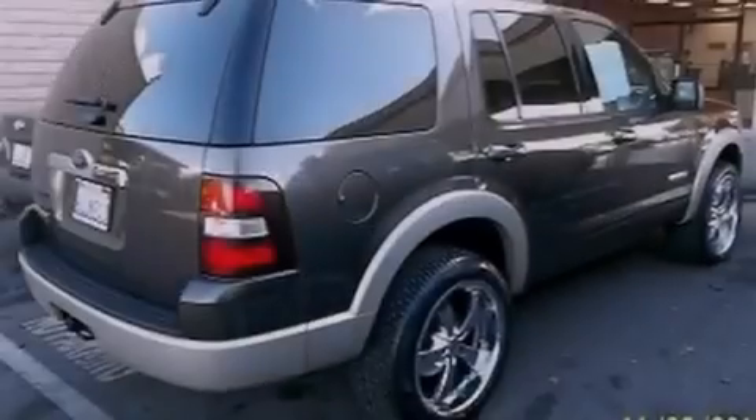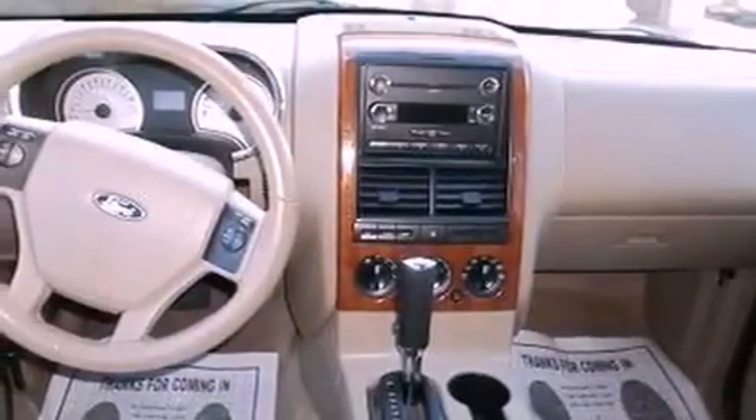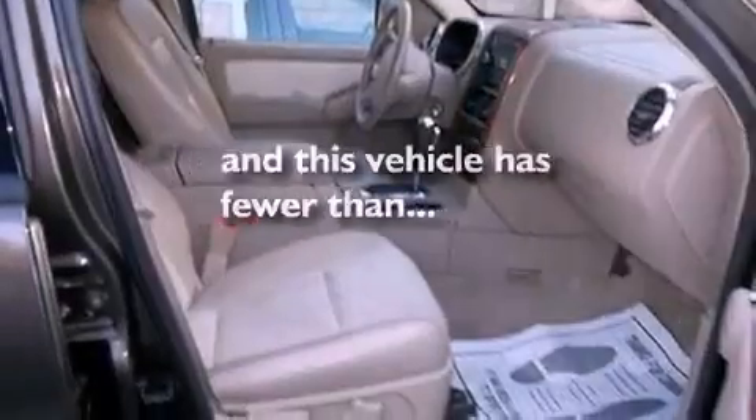All of the following features are included: traction control and stability control systems, air conditioning, cruise control, stylish premium wheels, roof rails, side impact airbags, full power accessories, and a keyless entry system. And this vehicle has fewer than 69,000 miles on the odometer.